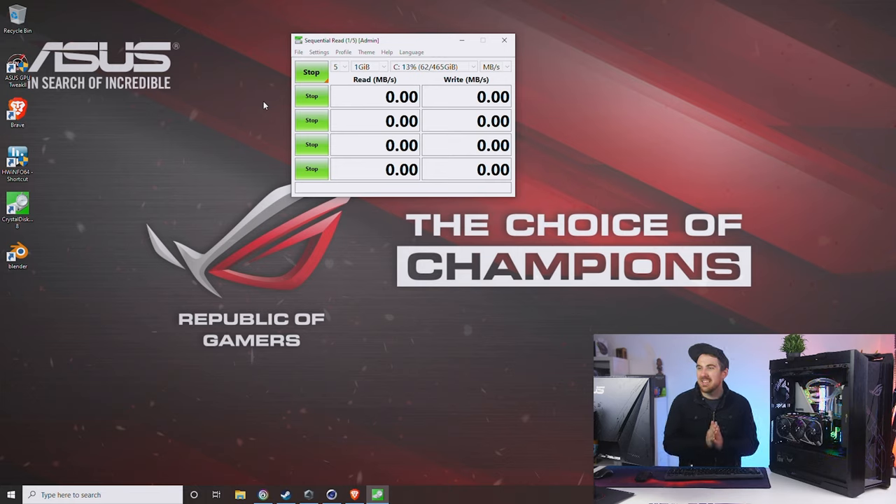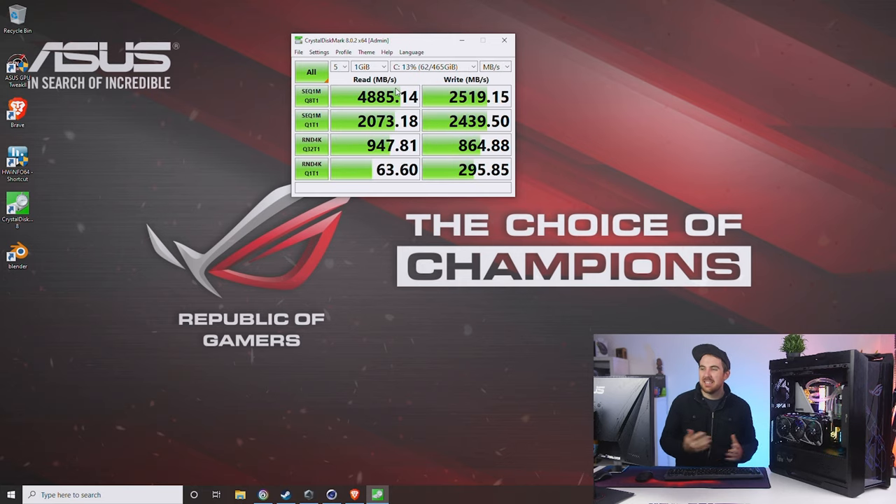Next up, CrystalDiskMark to see how our dual Seagate FireCuda 520s in RAID perform. Sequential read came in just below 5,000 MB/s — specifically 4,885 MB/s — with sequential write at 2,519 MB/s. Random performance was also decent, coming in close to 1,000 MB/s. Pretty good results overall.